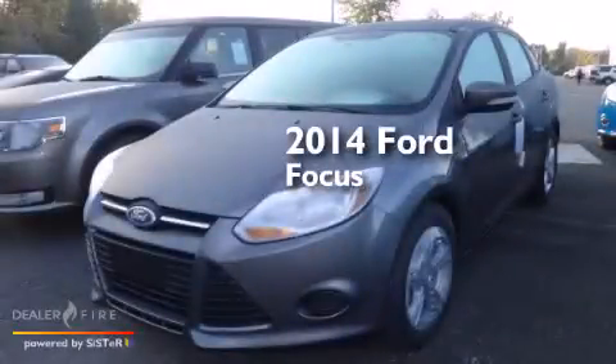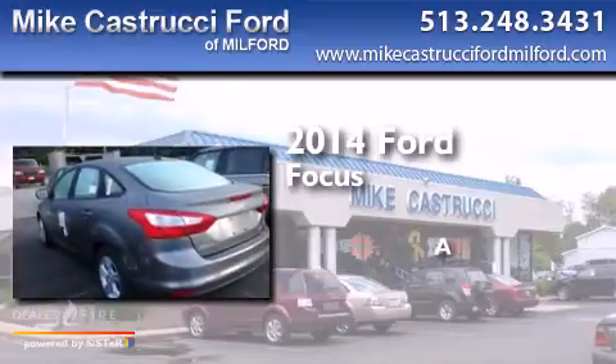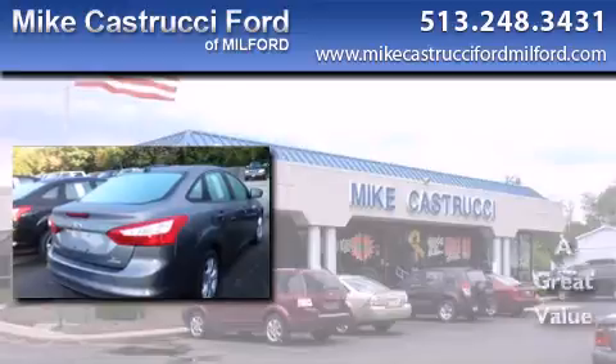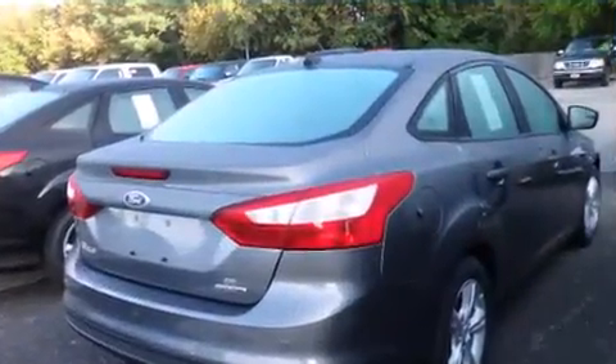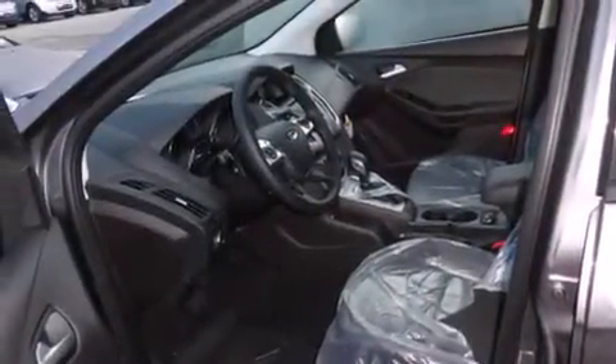This is a brand new 2014 Ford Focus. Its top features include Bluetooth cell phone integration, voice recognition, hill start assist, and traction control and stability control systems.